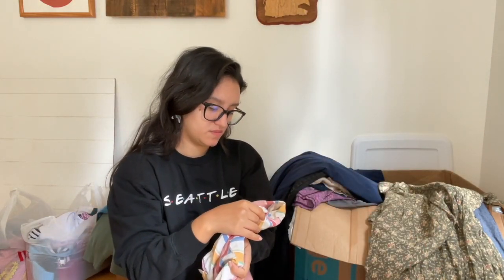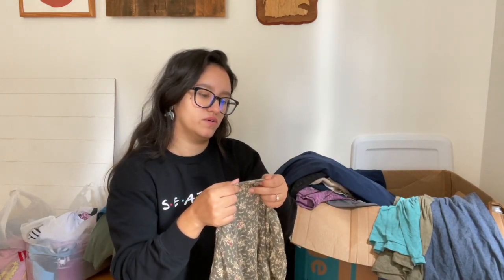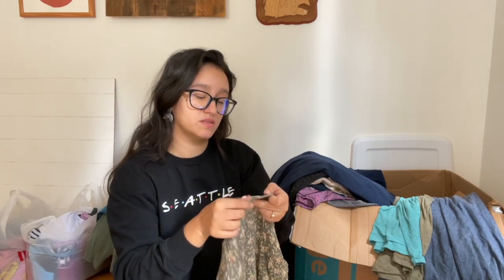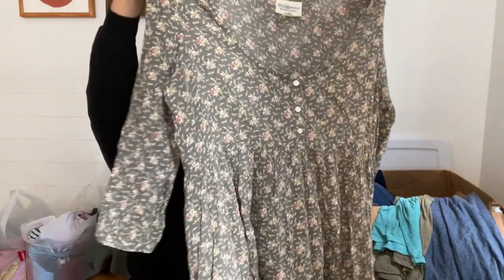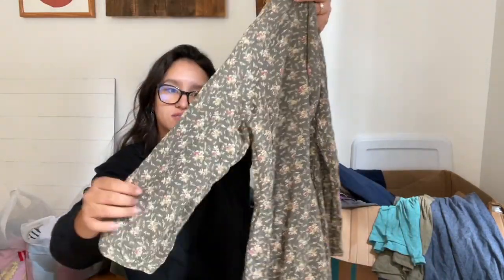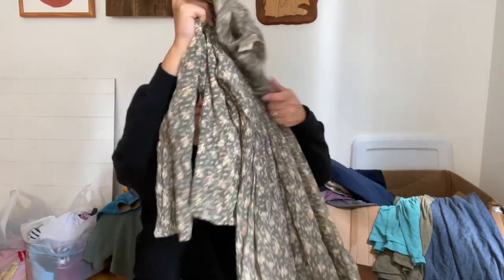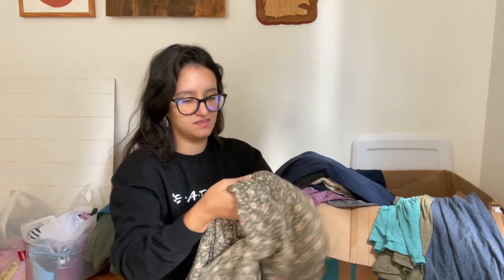I found a Madewell top — I think it might be a pajama top, but it's a size medium with the tags cut out, so I need to look up the style. Then I found this really cute Denim and Supply by Ralph Lauren piece — a nice green top with yellow flowers. From what I understand, they don't make this clothing line anymore, and the best part is it has pockets. It's a size large.